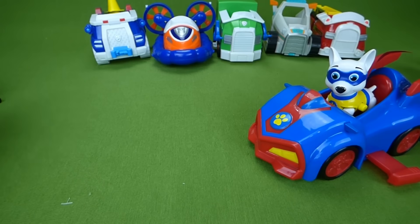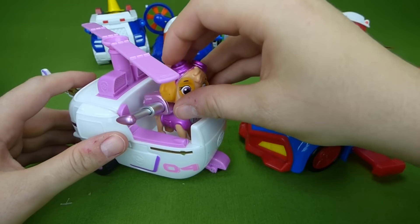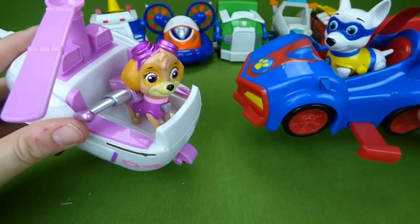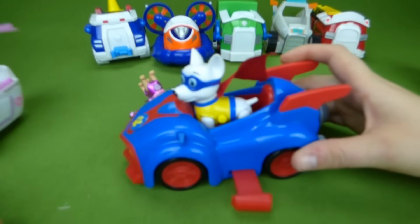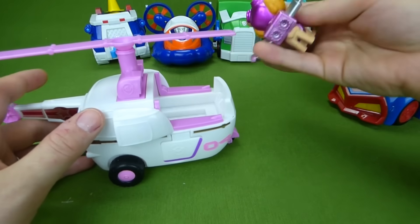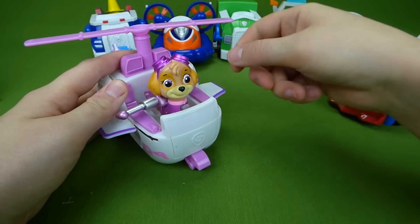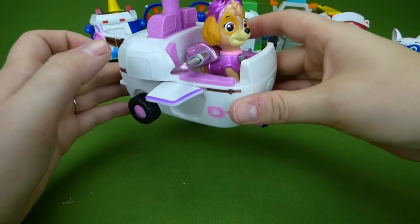Next we have Skye's helicopter — here is Skye, flying high in the sky! 'My vehicle can fly too, we can both fly, whoosh!' Well, at least Apollo stays in his vehicle. Here Skye, do you need some help? Oh, that's what's wrong — we forgot to extend the wings! There we go, that'll help you out. Now you can fly. There she goes!